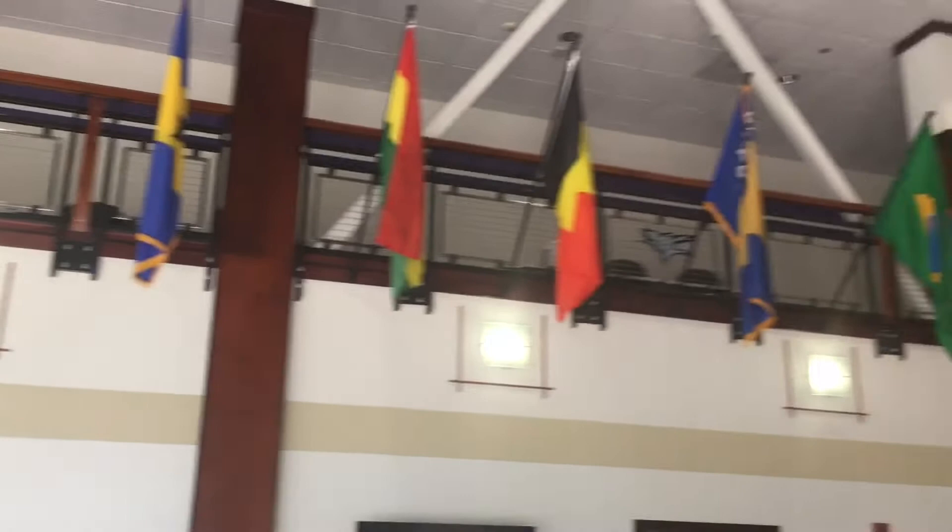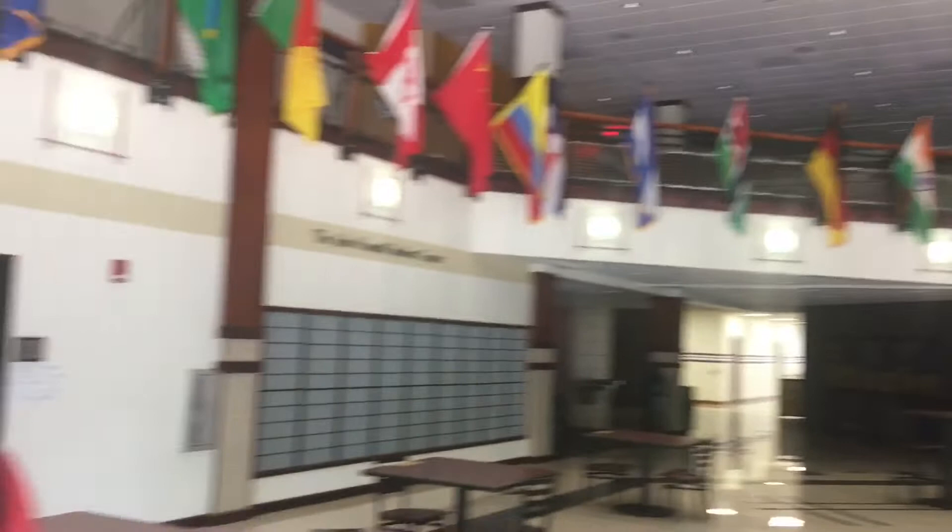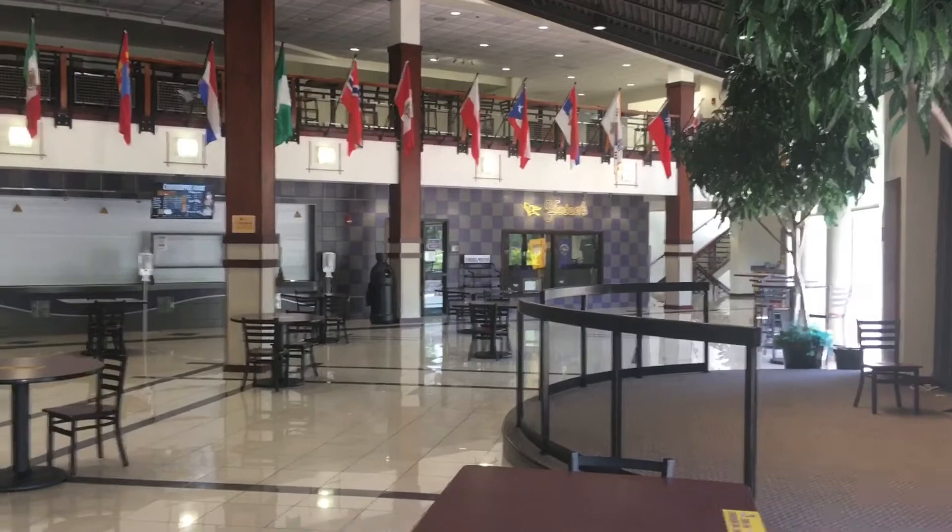If you notice above me, we have all of the flags from our international foreign exchange student program. Every flag represents a student that has been here at Kansas-Westland. This is where everybody likes to hang out. We have a couple classrooms upstairs and our advisor's office. If you look over to my left here, we have the Yodi store — that just has our gear in it. If you want to support the football team, buy a football shirt, baseball, whatever — if you just want some gear, that's the place to get it.